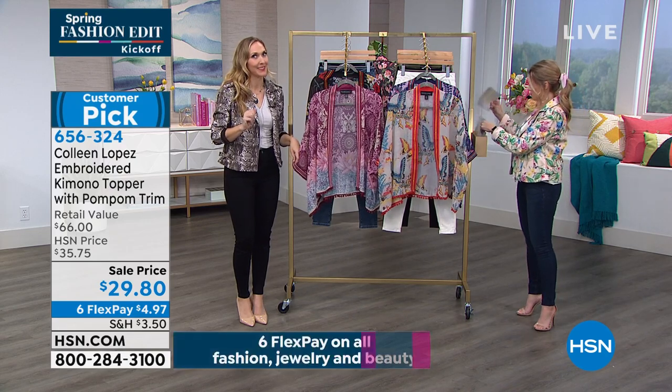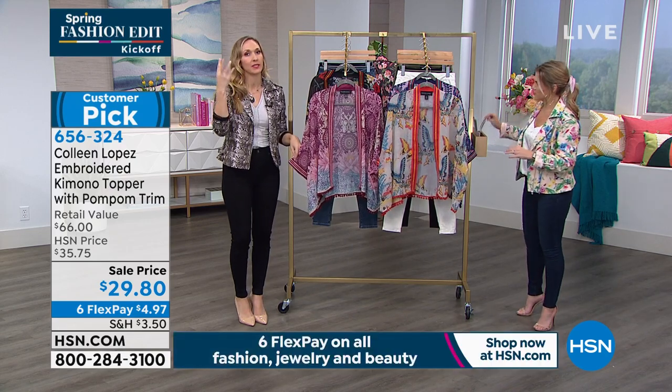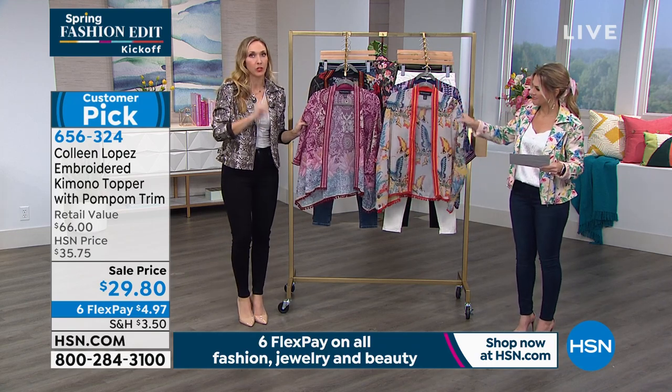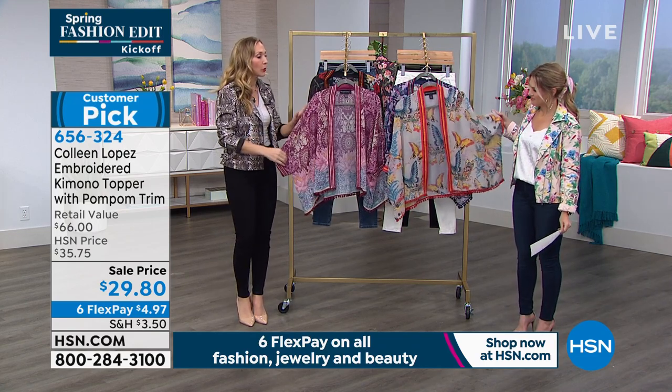So the one that I have, they sold out of. Because it was — I'm not even gonna tell you what it is, because it's gonna hurt and make you sad. So to that point, if you see something you like, jump on it, because this kimono is everything.